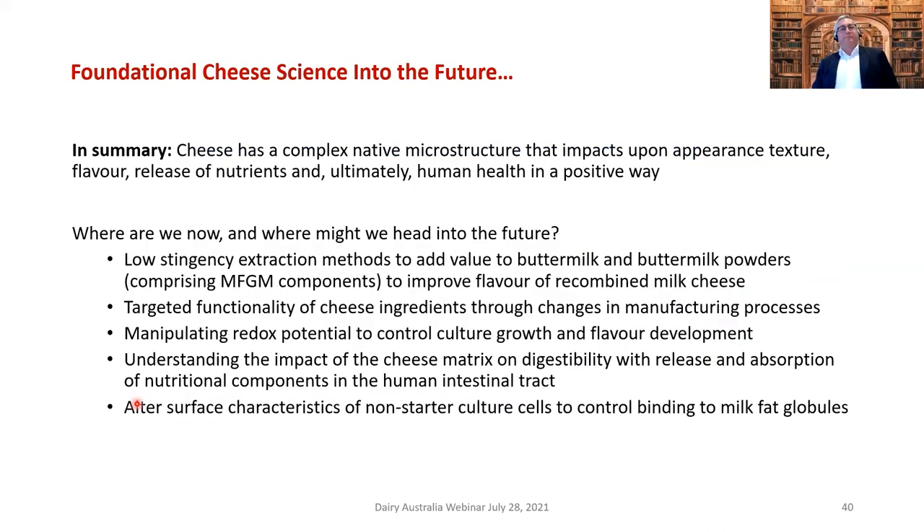In summary, cheese has a complex native microstructure that impacts appearance, texture, flavor, release of nutrients, and ultimately human health in a positive way. We're only just beginning to explore this, moving away from the dark period 20 odd years ago when fat had a bad association with health. People were eating those old margarines loaded with trans fatty acids and being encouraged to eat lots of carbohydrates — that's probably created the obesity epidemic rather than fat. That is my considered opinion.